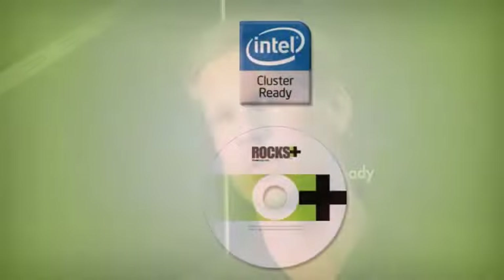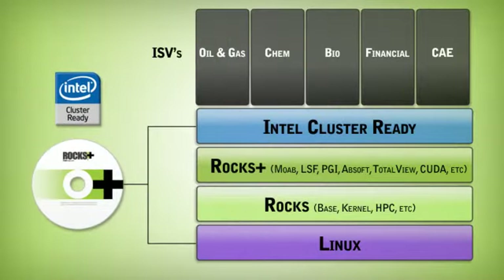So if you're an ISV and your customer is running on a system that has Rocks Plus and is Intel Cluster Ready certified, you know the exact software layer that you're building on top of. So it's easy to test and maintain that type of environment. Intel Cluster Ready makes clusters easy.